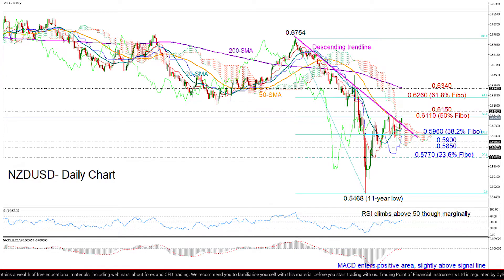Even though then I expect the price to weaken towards the 38.2% Fibonacci of 0.5960 and then down to 0.59, while below April's low of 0.5850, the way would open towards the 23.6% Fibonacci of 0.5770.